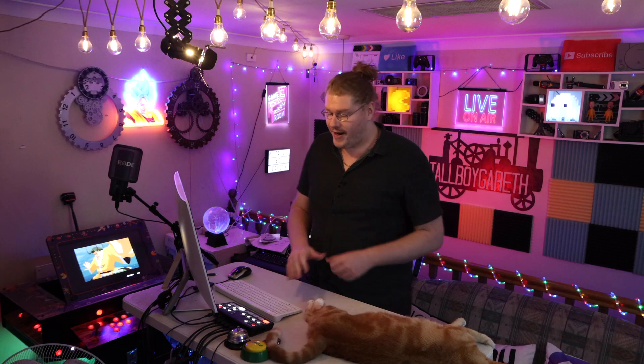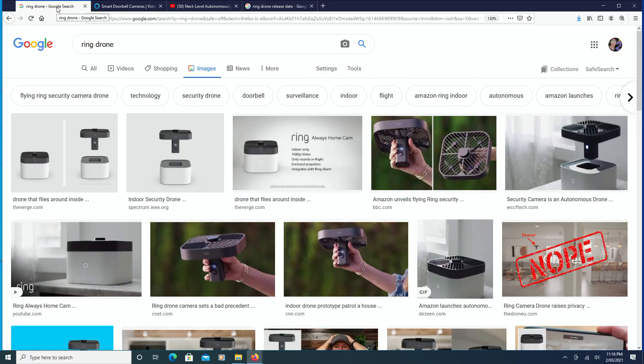But imagine if a drone could have a baby with a Ring doorbell — a security cam Ring doorbell. Those doorbells where someone has run off to the package on the front door and they run off with it. Imagine if they had a baby, a cute little baby — what would you have? You'd have a Ring doorbell drone that could fly around your house. And this is what it looks like.